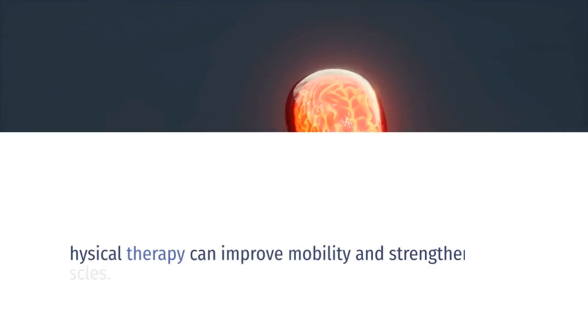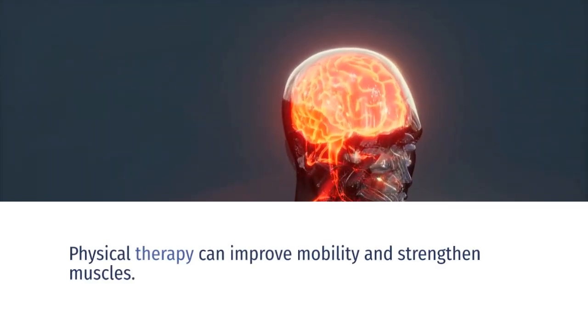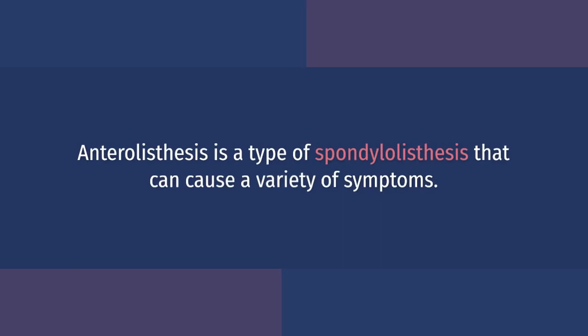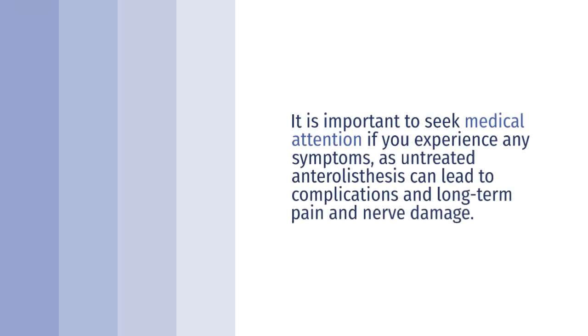Treatment options for anterolysthesis depend on the severity of the condition and may include medication, physical therapy, or surgery. Oral medication such as NSAIDs or opioids can help manage pain. Physical therapy can improve mobility and strengthen muscles. Surgery is reserved for severe cases and may involve spinal fusion.